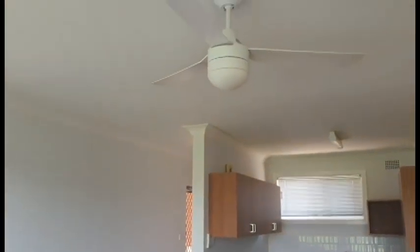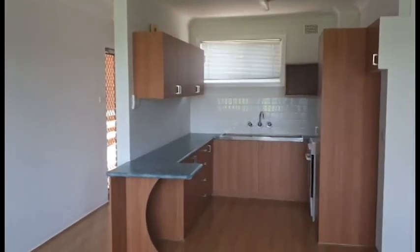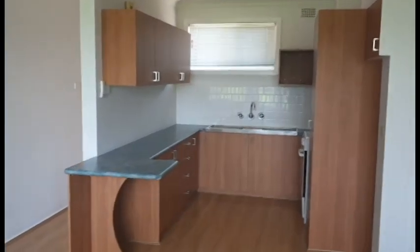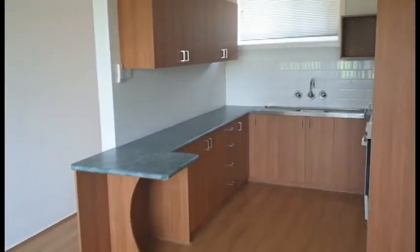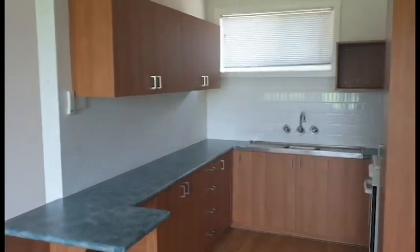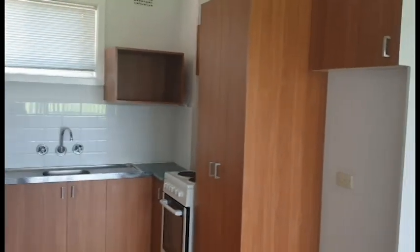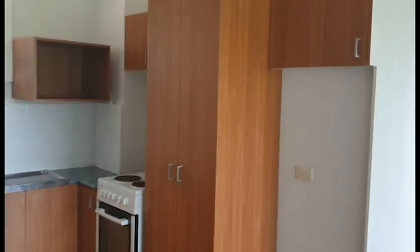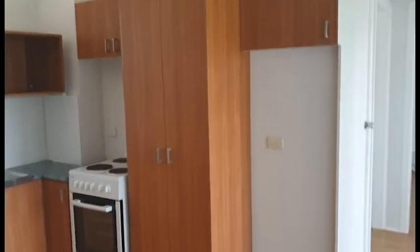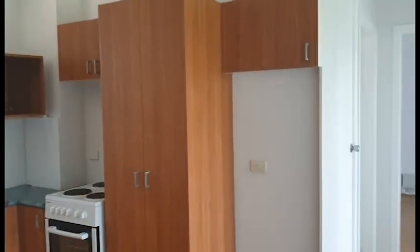Come back into the room. There is a ceiling fan in the lounge room. Getting a better look at this kitchen — you've got plenty of cupboard space in this one, including a pantry as well on this side. And you've got a freestanding oven there too. So quite a good kitchen.